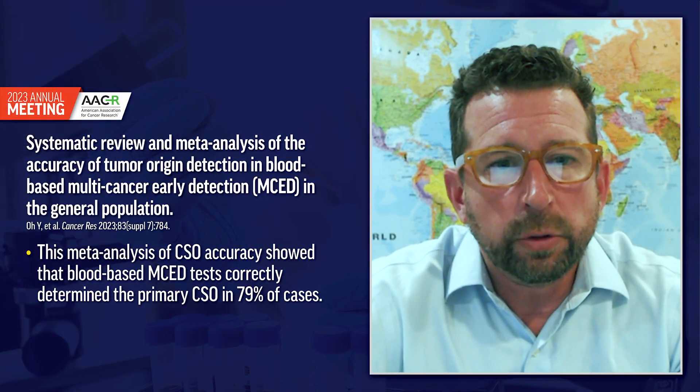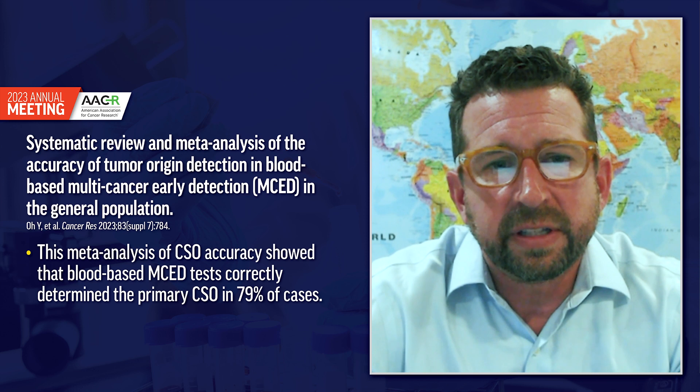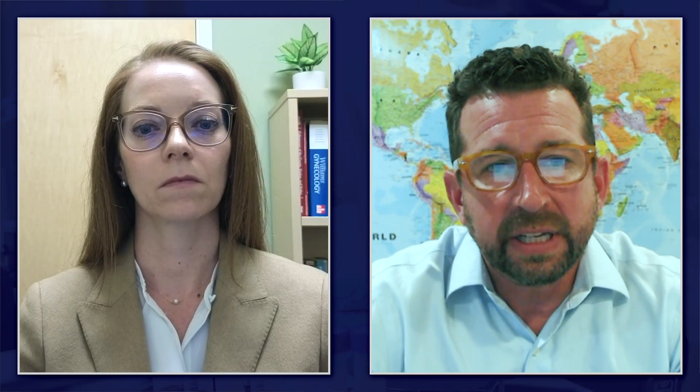There's another study from AACR, a poster that reviewed tumor of origin prediction in MSED tests. The takeaway is that the accuracy of the tissue of origin prediction was quite high — around 80%, or four out of five. Certain cancers have more accuracy than others, but they're all quite good. My point is that an MSED that doesn't have a tissue of origin component to it, I don't think is helpful.